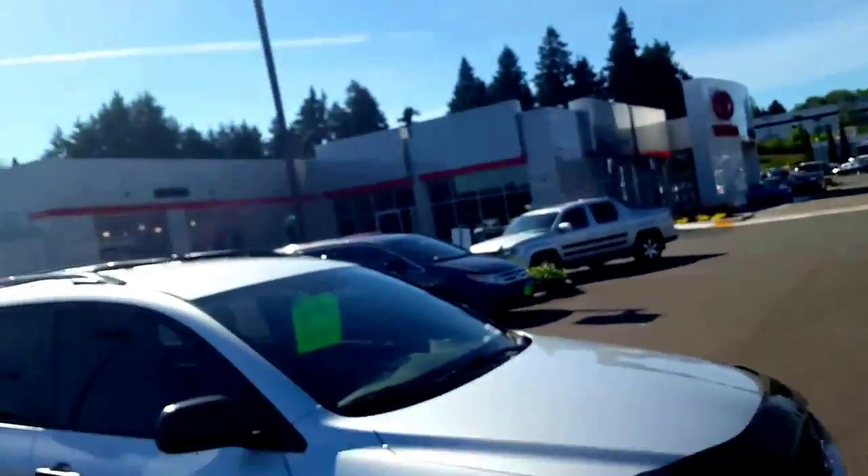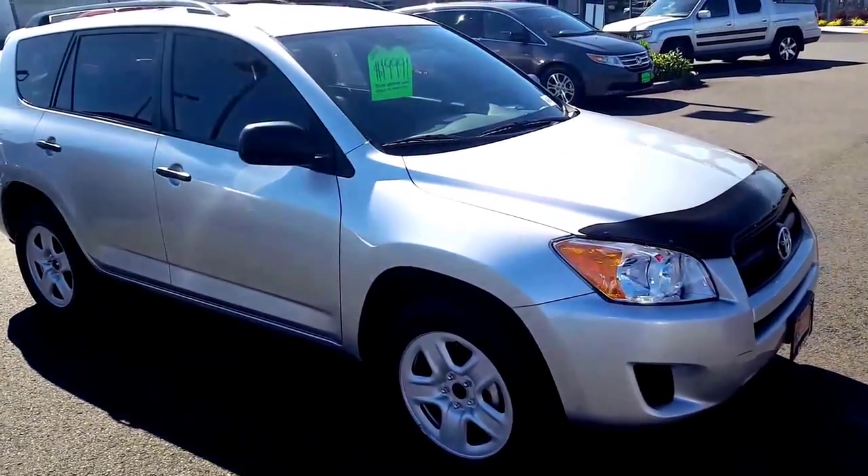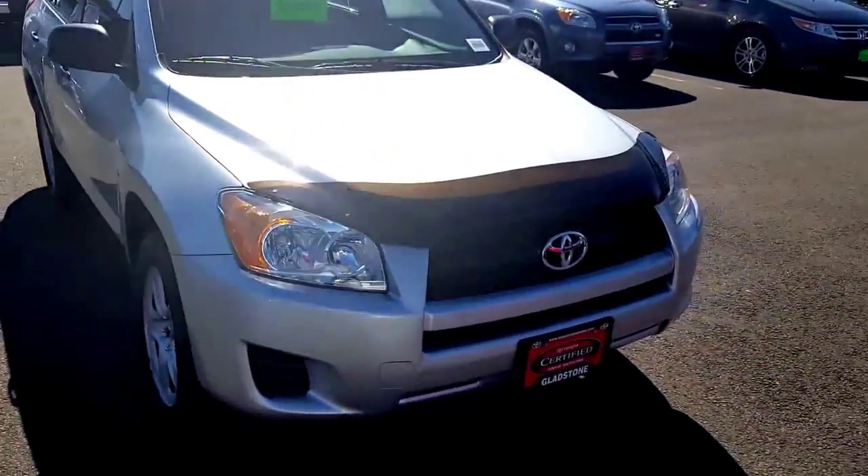Hi, Nate Hayes here with Toyota Gladstone, helping you shop for your brand new used vehicle. Right here I have a 2012 LE Silver RAV4 — bug guard already installed, you don't even have to worry about it.